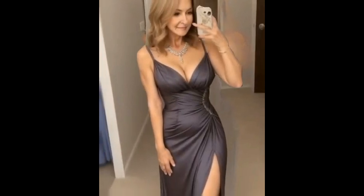Older women can effortlessly pull off casual attire that's both comfortable and stylish. Think of well-fitted jeans or slacks paired with a fashionable blouse or a cozy sweater. Completing the look with sneakers, ankle boots, or loafers can give it a contemporary edge.